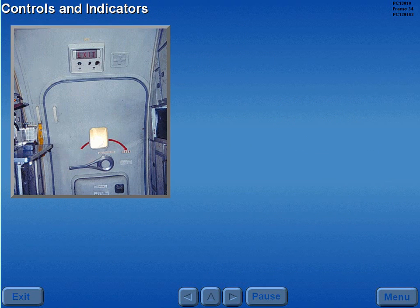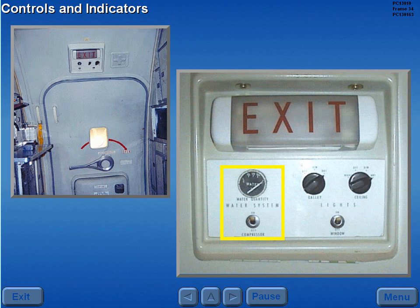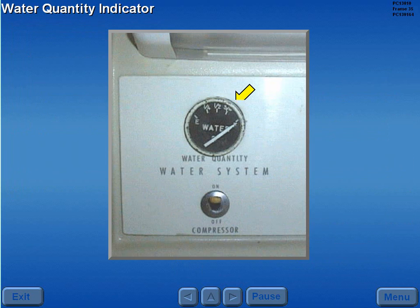Controls and indicators for the water system are located in the forward galley. The water quantity indicator displays gallons of water in the tank. The compressor switch provides power to the electric compressor if bleed air is insufficient.